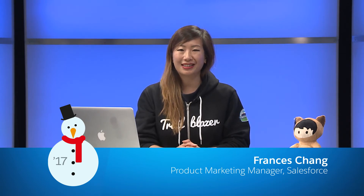Hi, my name is Frances Chang, Product Marketing Manager at Salesforce. In the Winter 17 release, Salesforce is bringing the power of AI to CRM with Salesforce Einstein. Salesforce Einstein is the first comprehensive artificial intelligence for sales, service, marketing, and IT.